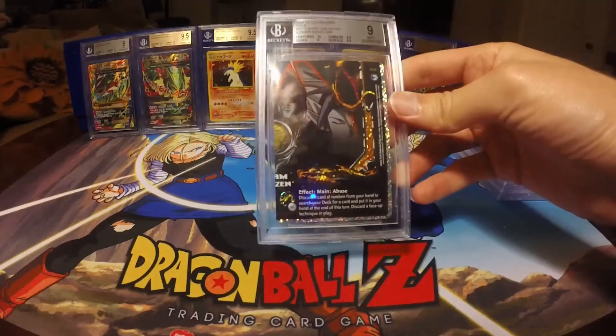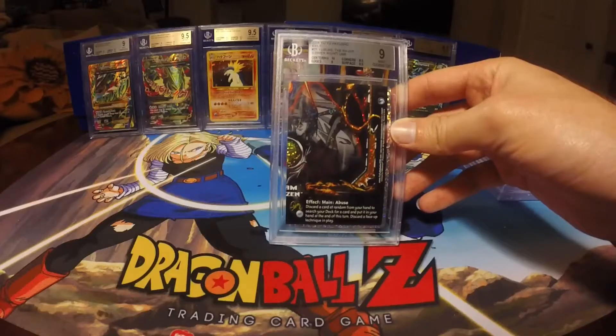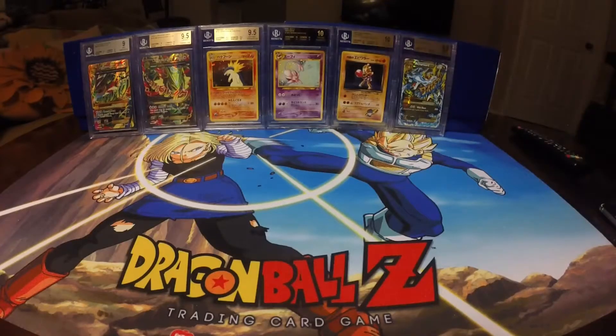The last piece also came in at a 9, which I believe had the exact same grades: 10, 9, 8.5, 9.5. I don't know how I managed to do that one on this King set, but overall, pretty happy with the grades on that Yusuke.